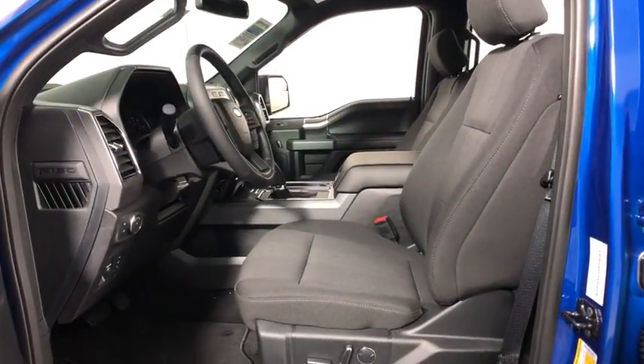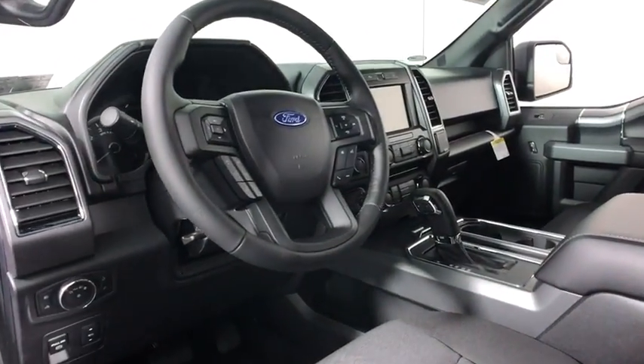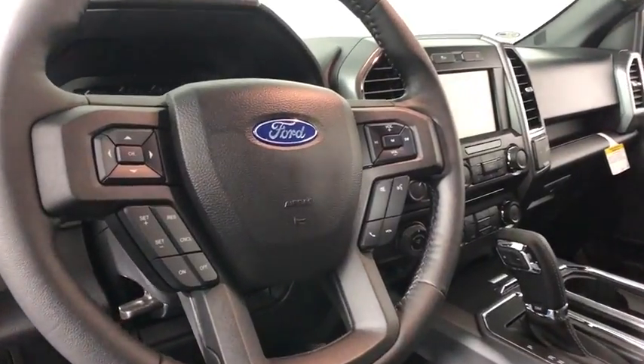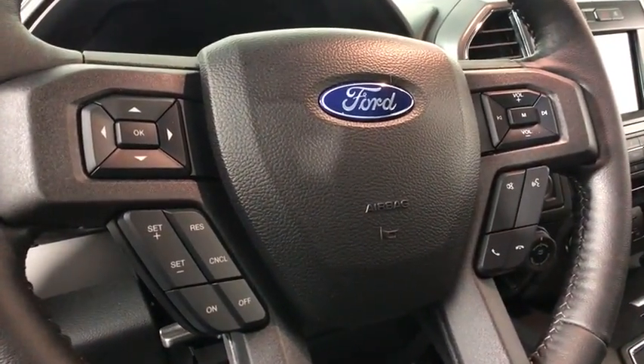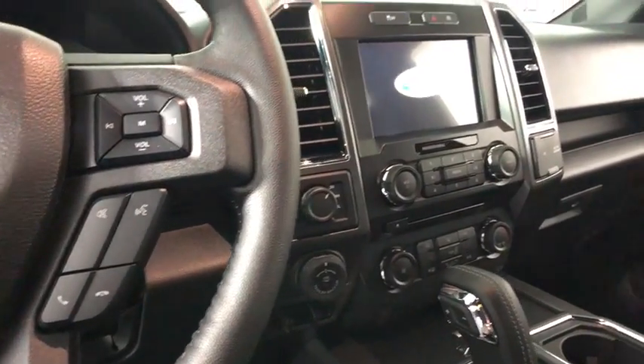Here are some of this vehicle's great options: traction control, air conditioning, dual airbags, power steering, four-wheel disc brakes, center armrest, electronic stability control, heated front seats, power windows, CD player, security system, fog lights.